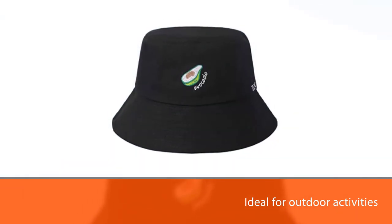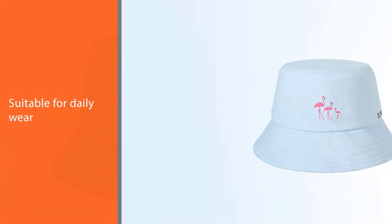Lightweight and suitable for daily wear, sun visors, sports, and outdoors such as beach, hunting, camping, fishing, hiking, and beach vacation.